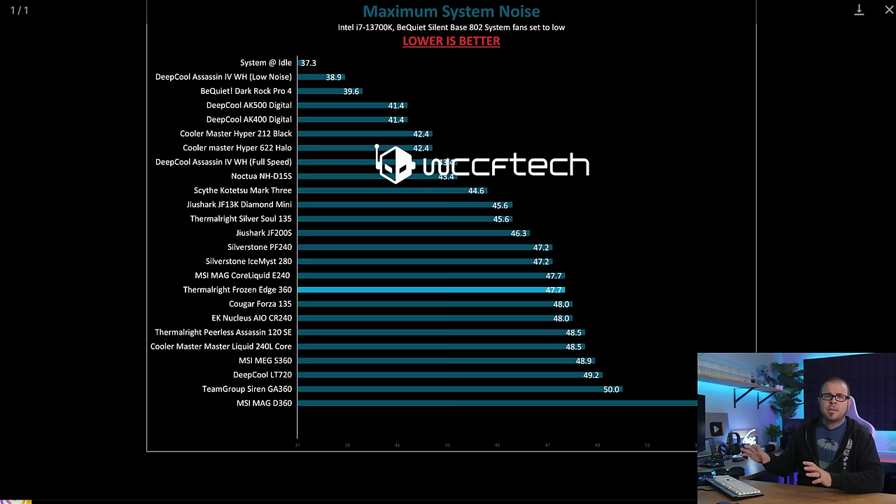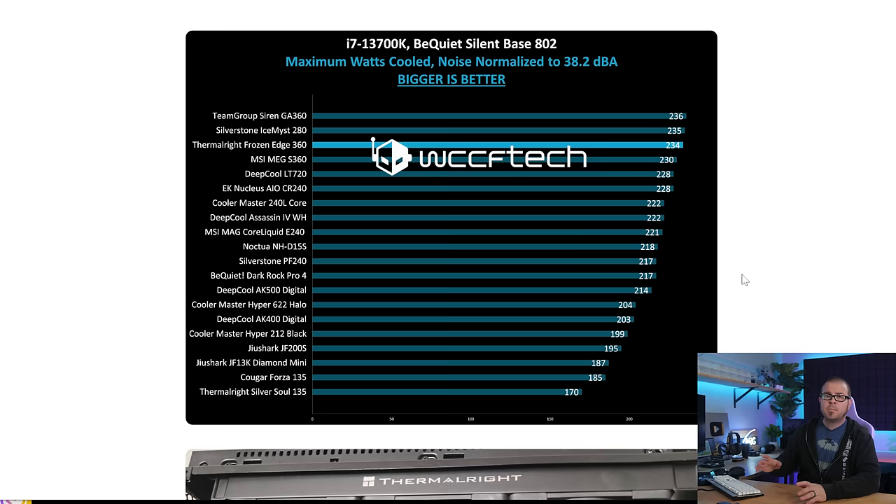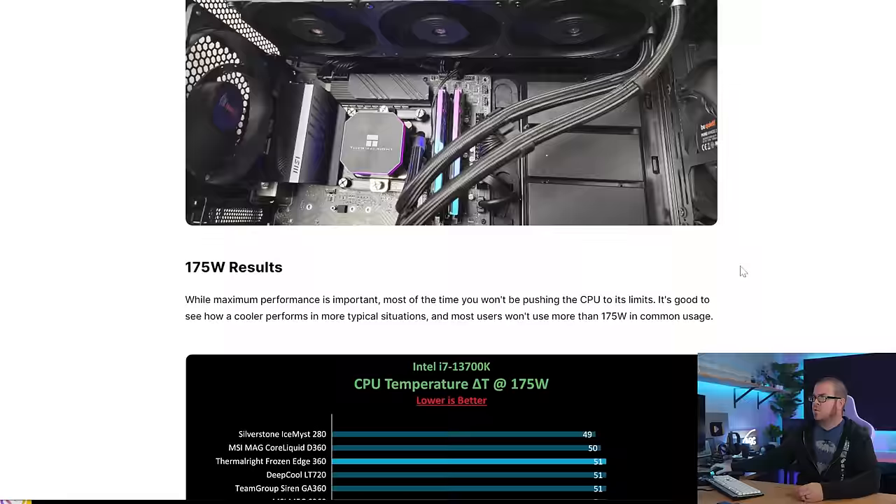The only real disadvantage was with noise, where it's in the middle of the pack, but when normalized and when tested at real-world wattage loads, the acoustics are just fine.